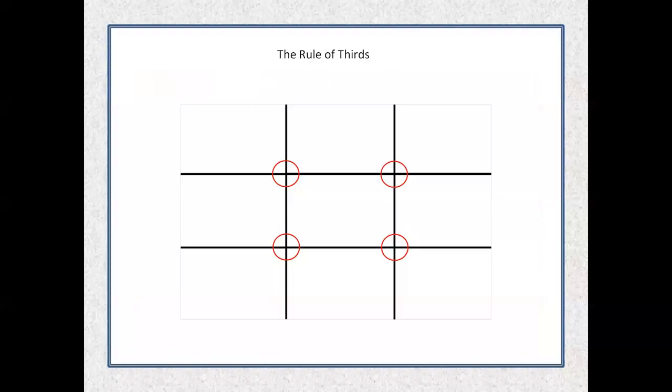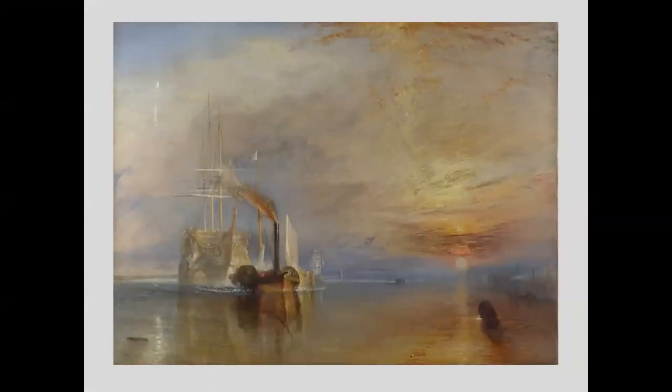I want to briefly talk about the rule of thirds — one of the real important rules of composition. If you can imagine horizontal and vertical lines at one-third and two-thirds across and up and down, there are advantages to dividing your photo into thirds. This goes way back — here's a painting by J.M.W. Turner from 1838 at the Metropolitan Museum. You see how he put the ship on the left third of the painting and the horizon is about a third of the way up. If you look at many paintings, photos, and movies, you'll see they utilize the rule of thirds.